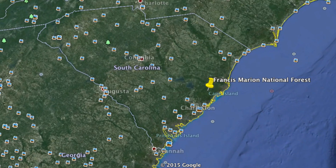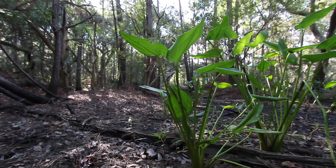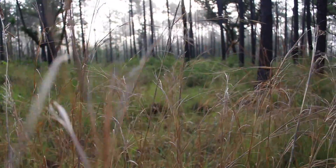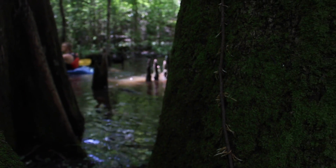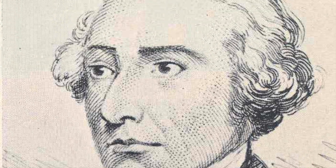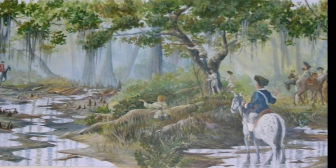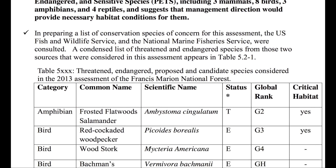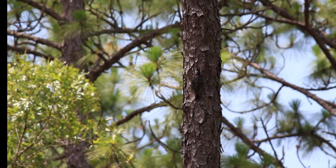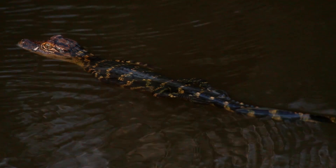Francis Marion National Forest covers an area of 259,000 acres in the coastal plain of South Carolina. It's composed of a great diversity of habitats, from longleaf pine savannahs to coastal maritime forest. However, a great deal of the forest is swamp. In fact, Francis Marion was named after a Revolutionary War hero, also known as the Swamp Fox, who used the vast wetlands within the forest as his medium for guerrilla warfare.